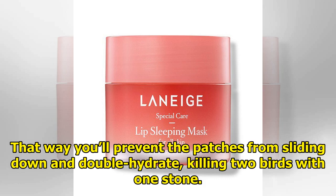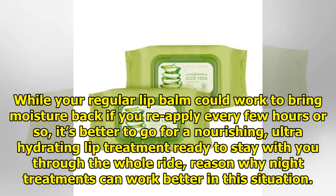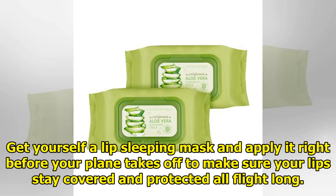While your regular lip balm could work to bring moisture back if you reapply every few hours or so, it's better to go for a nourishing, ultra-hydrating lip treatment ready to stay with you through the whole ride. That's why night treatments can work better in this situation — get yourself a lip sleeping mask and apply it right before your plane takes off to make sure your lips stay covered and protected all flight long.